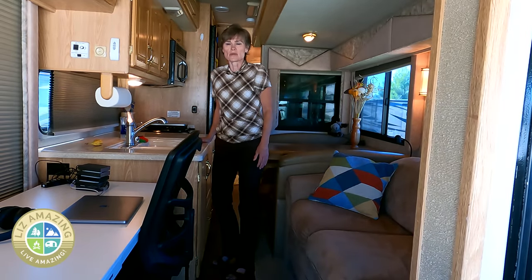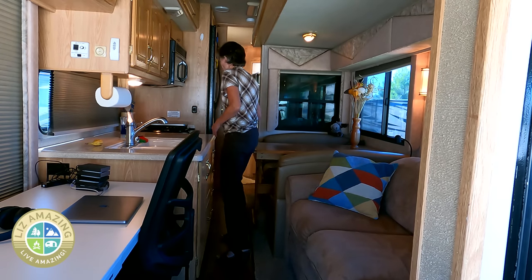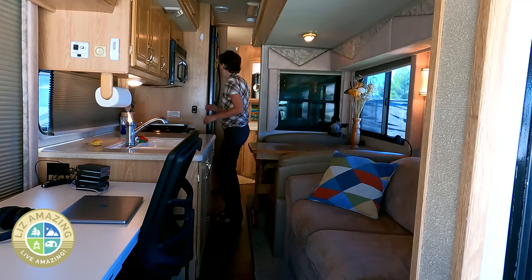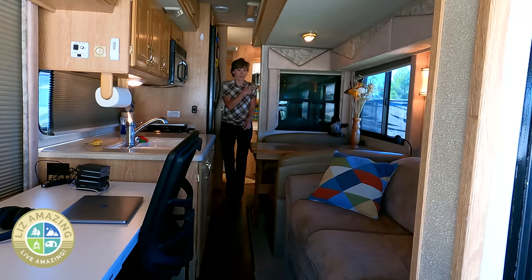Here's how much room you have — everything is accessible. I can get to the kitchen, get to the booth, cook, open doors, open the fridge. And what about the pantry? There are doors on the side and I can open up the pantry.